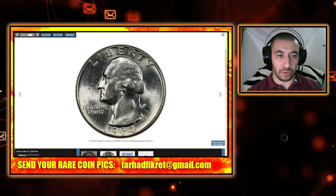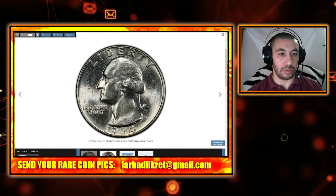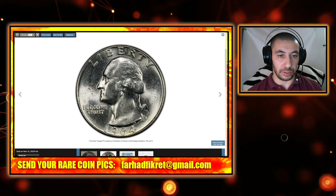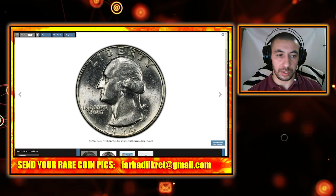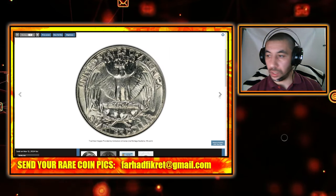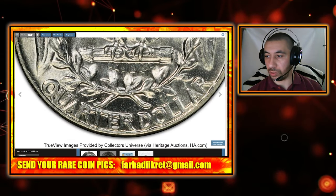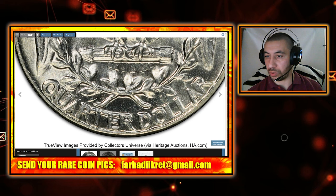If you have a 1964 Washington Quarter in your collection, you could be holding a valuable coin. To determine its value, start by examining the date below Washington's bust. Then check the reverse side and make sure there is no mint mark between the olive branches and the face value.